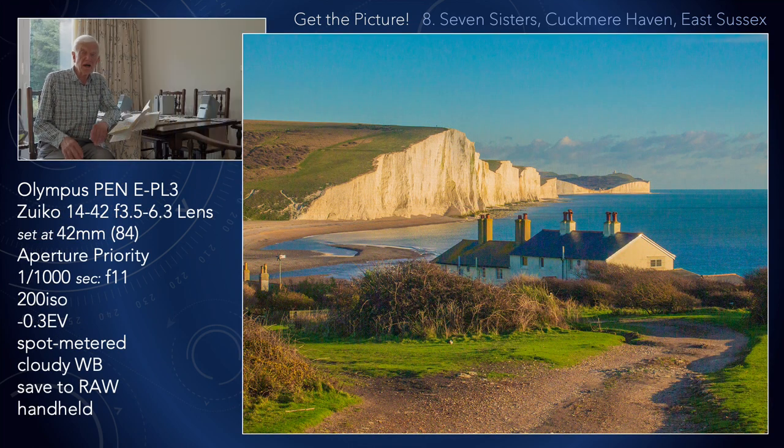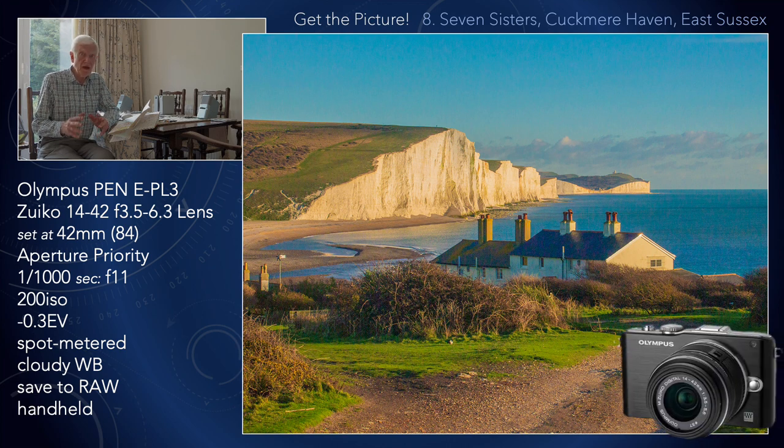These days I save to RAW, and that is perhaps essential for this type of photograph. The problem is of course the white cliffs of the Seven Sisters. All too often it is so easy for those cliffs to become overexposed, erasing and eradicating the delicate detail. So you have to spot meter. By saving to RAW and doing the processing yourself in Adobe Lightroom, you are in greater control of how the picture will look.